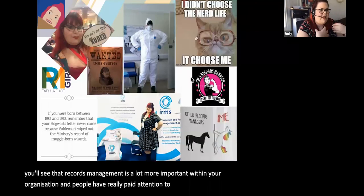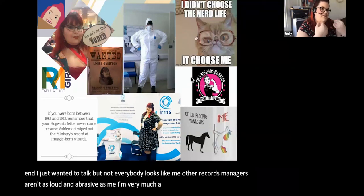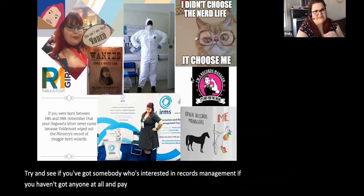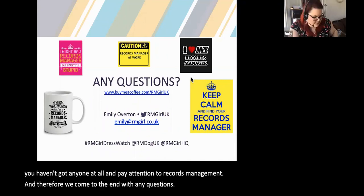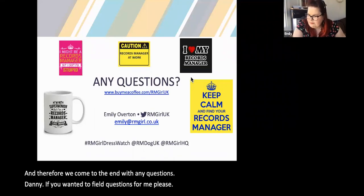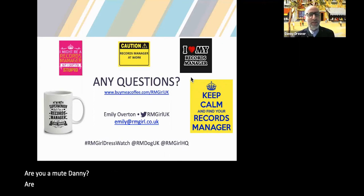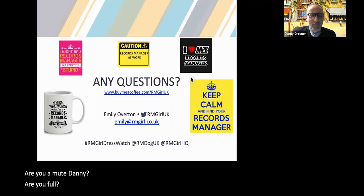That's pretty much the end of the main content. If you've got a records manager, not all of them look like me — I'm very bright and sparkly. Other records managers aren't as loud and abrasive as me; I'm very much a Marmite person. But try to see if you've got somebody interested in records management, or pay attention to it if you haven't. Over to Danny for questions.